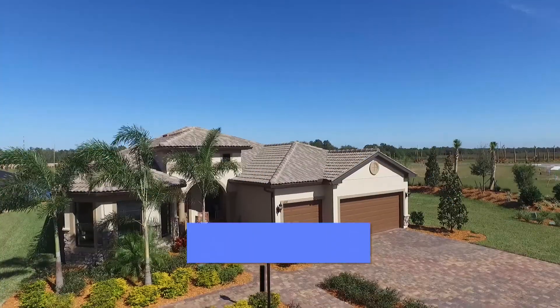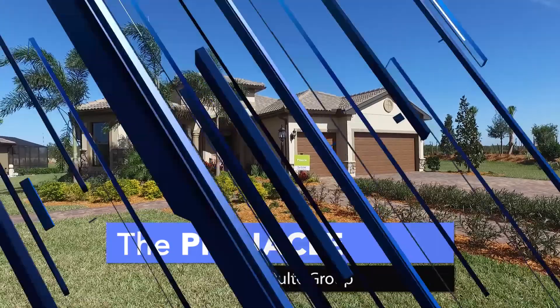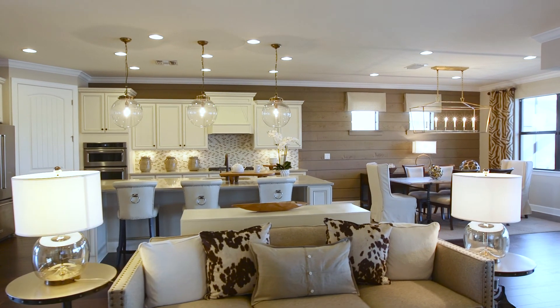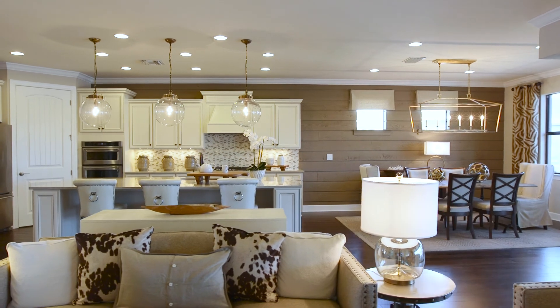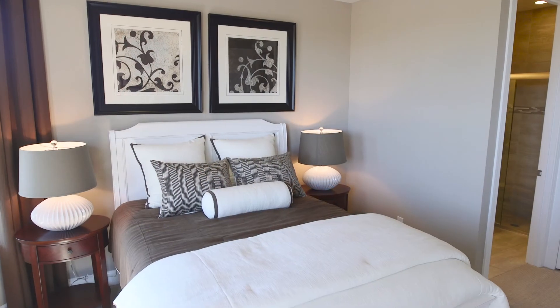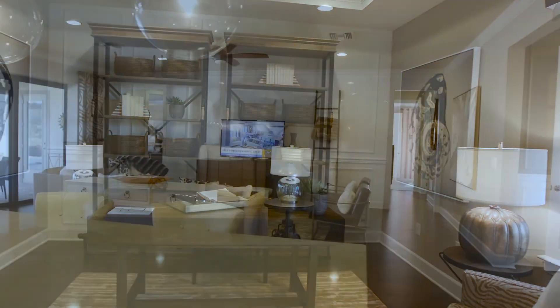My name is Blake Lipinski. I'm the general sales manager for Pulte Group, and we are in the Pinnacle model at Del Webb Lakewood Ranch. The Pinnacle is a 2,488 square foot home. It is a three-bedroom, three-bath with a den, three-car garage. It's one of our most popular floor plans in the entire state of Florida.